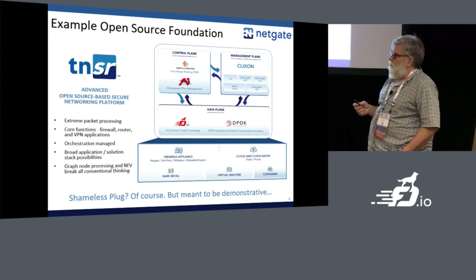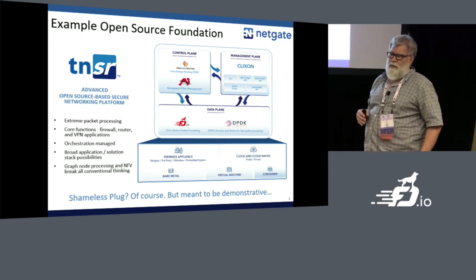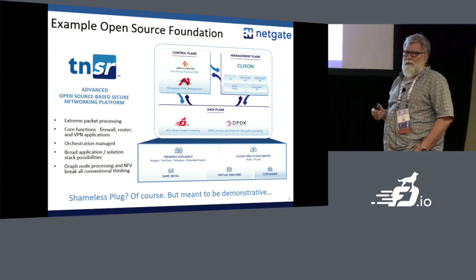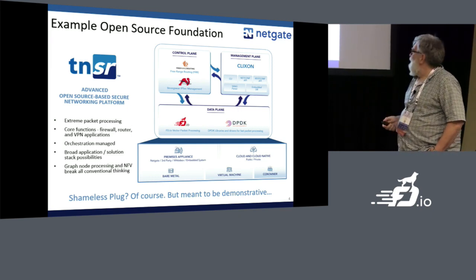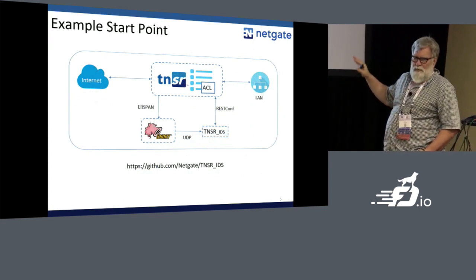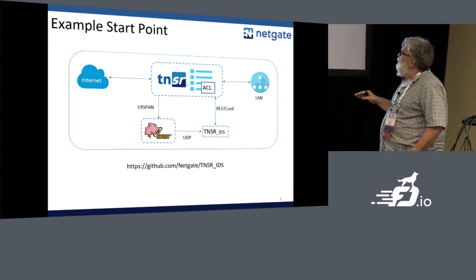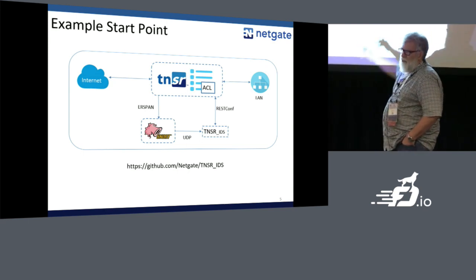This idea of a set of graph nodes in a graph tied together with vector packet processing breaks the old model of how this stuff was deployed. Is this a plug? Yeah — but it's nothing you couldn't do yourself, so it's an example starting point. For the NGFW market, we've published the code on GitHub for this thing we call Tensor IDS.